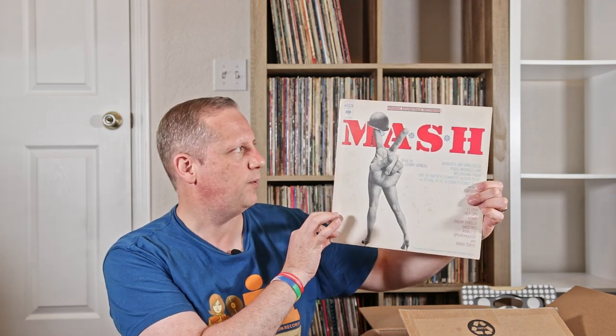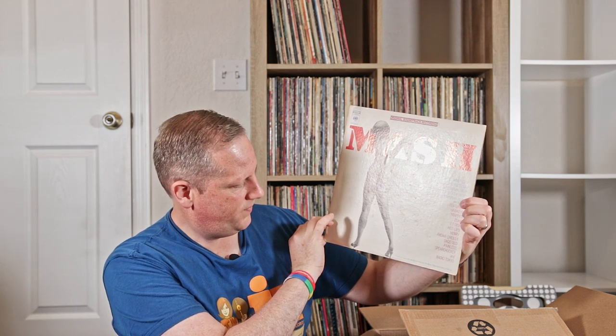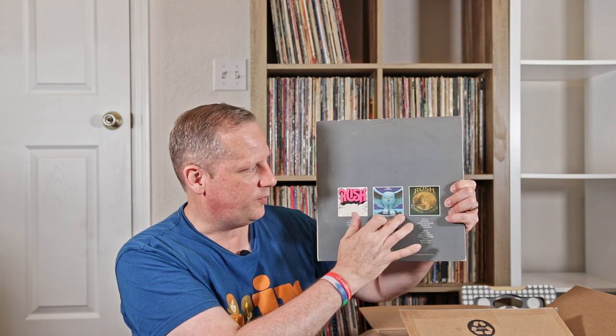Angel Records, still sealed — this is Bartók, Music for Strings, Percussion and Celesta. Just Angel Records classical stuff. Here's a cool one — you don't see this one too often. The soundtrack to the movie M.A.S.H. That's a pretty cool one. Here's one I remember finding and really enjoyed finding — Rush Archives, which is the first three LPs: self-titled, Fly by Night, and Caress of Steel.